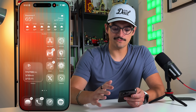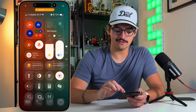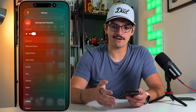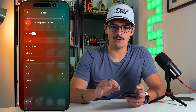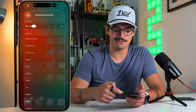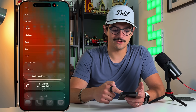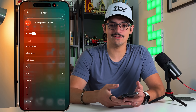The next one is an add-on to an existing feature. In Control Center, if you hold down the ear icon — make sure to add it via your Control Center settings — you get Background Sounds. Background sounds have been around for a while, but they've added many more. Before we had around six or seven; now there are about 20 different ones. So if you're into ambient noise, you get new options like fire, babble, steam, airplane, and boat.